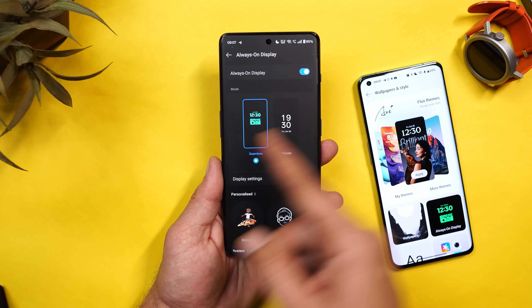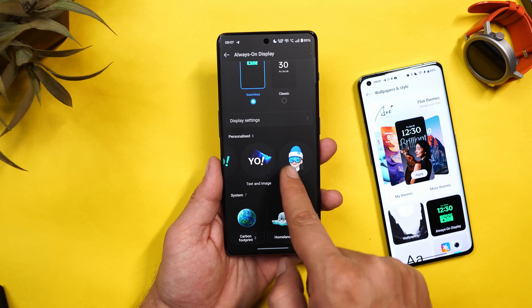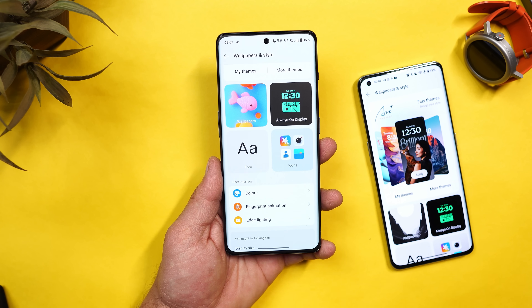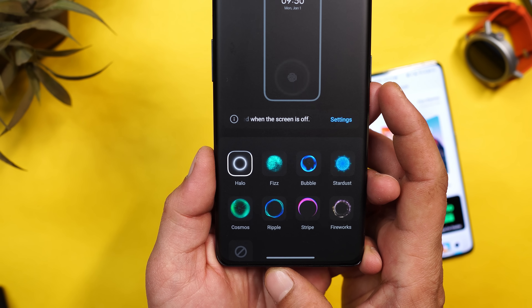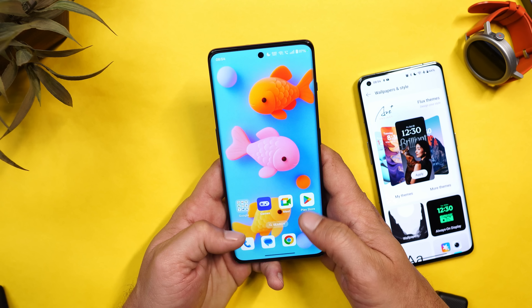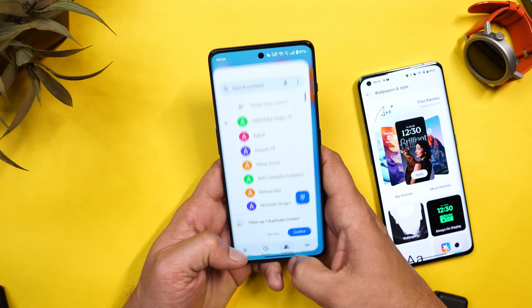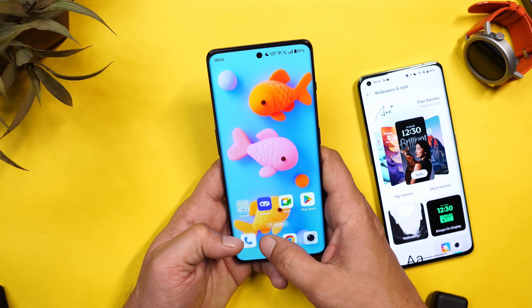I recommend using the seamless Always On Display instead of the classic one. Other than that, customizations are similar to the previous build. There is one new fingerprint animation — the Halo Effect — and it looks nice. It's great that OnePlus hasn't cut down on animations even on OnePlus 11R.